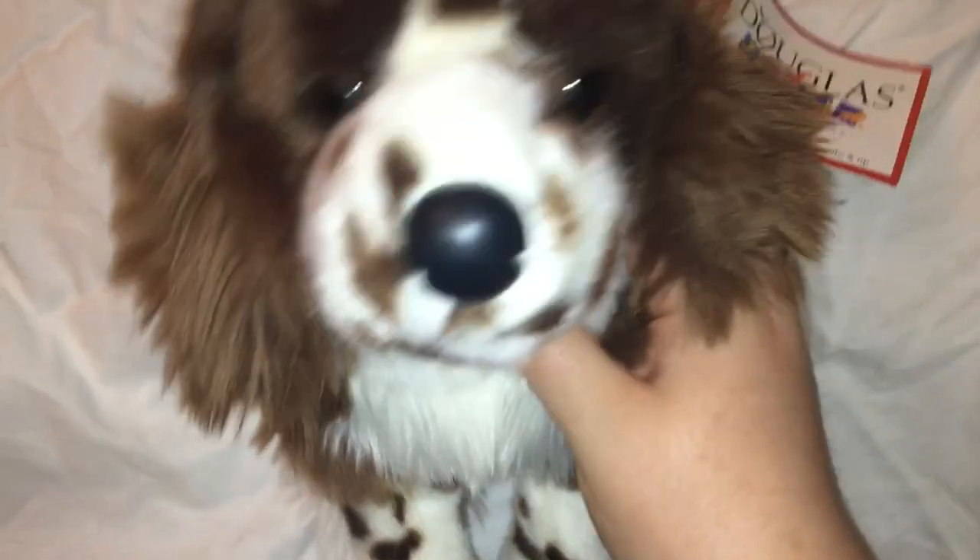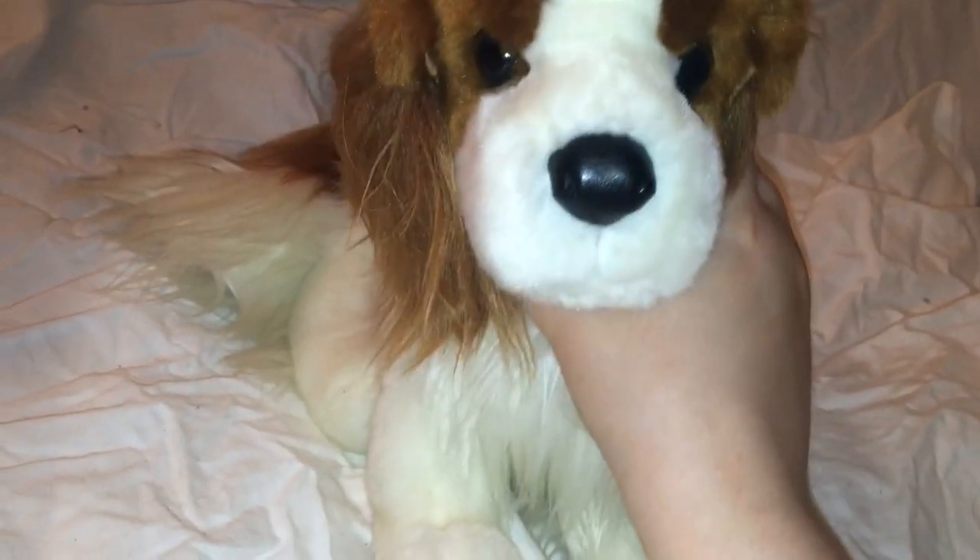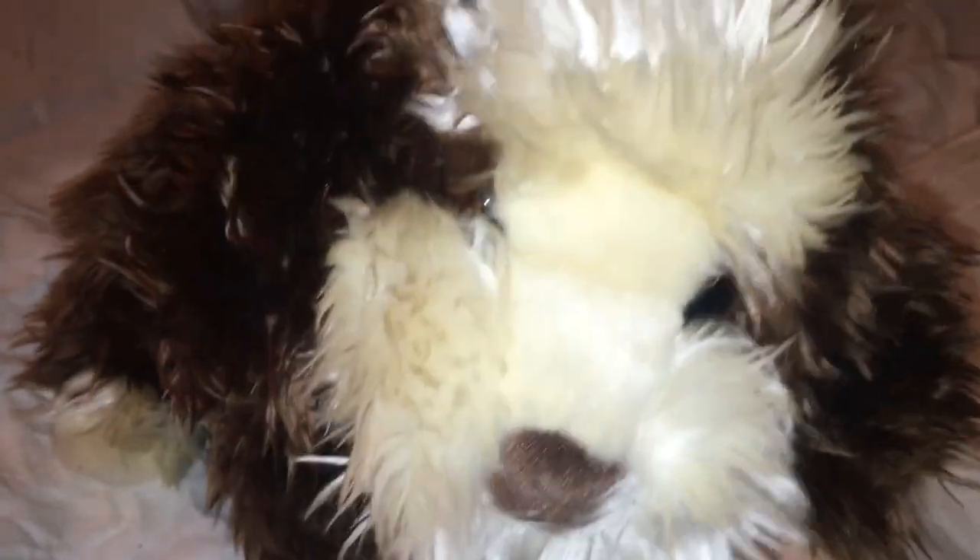This is Lise the Pitbull. This is Tick Tock the Springer Spaniel. This is Trevor the Bernese Mountain Dog. This is Dunhan the Shiba Inu. This is Putter the Dachshund. This is Riegel the Cavalier King Charles Spaniel. This is Magnolia the Kakapo.